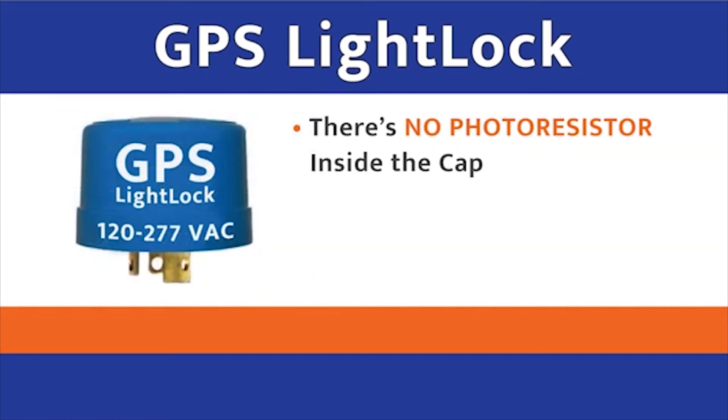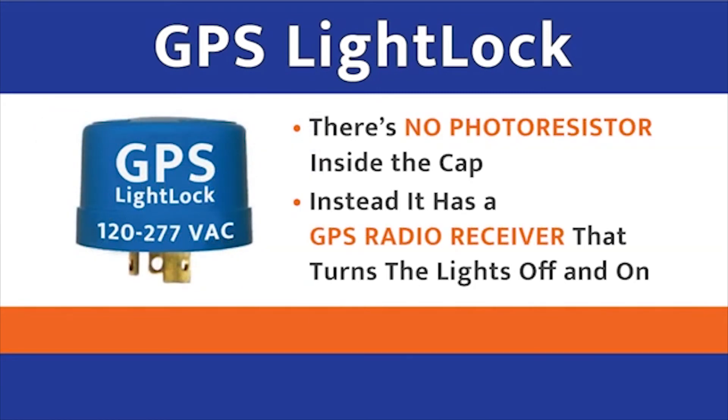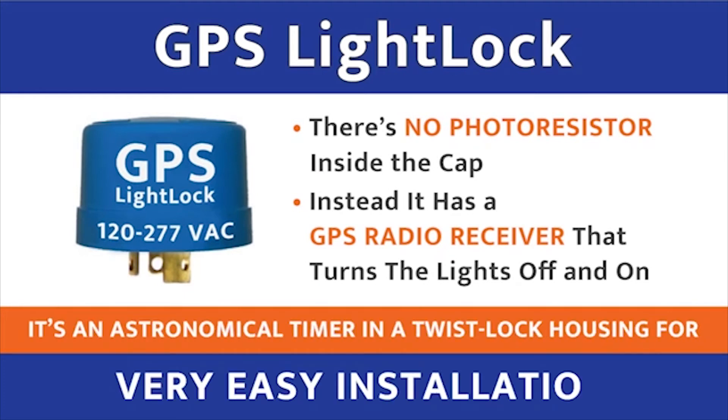There's no photoresistor inside the cap. Instead, it has a GPS radio receiver that turns the lights off and on. It's an astronomical timer that comes in a TwistLock housing for very easy installation anywhere you have existing TwistLock photocells.